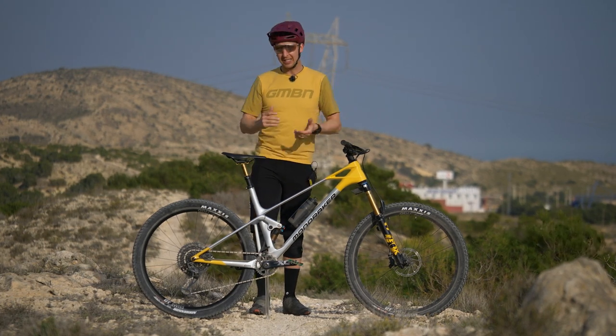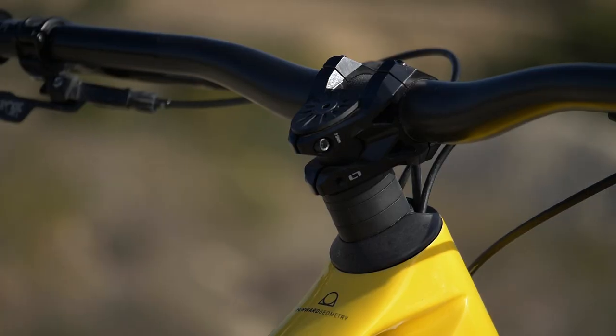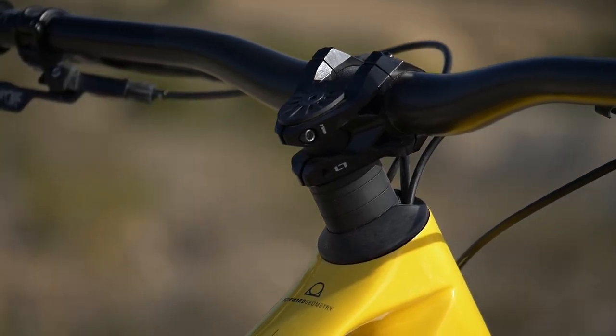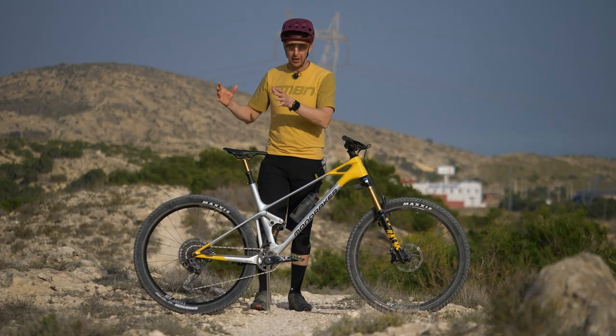The bike is running the latest incarnation of the forward geometry system — really a line in the sand as far as geometry evolution goes. It's Mondraker that really pioneered this and inspired other brands to follow suit.